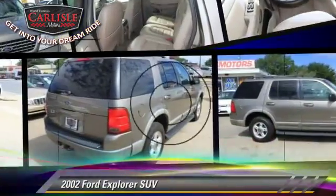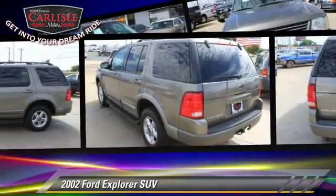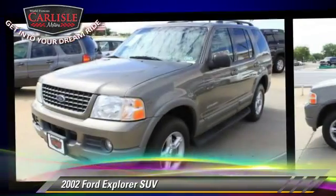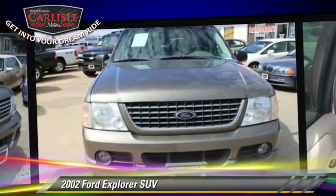The 2002 Ford Explorer. With an automatic transmission, this Sport Utility Vehicle is well equipped. This Ford features keyless entry, towing package, and tilt wheel.